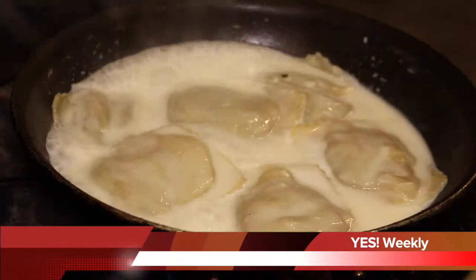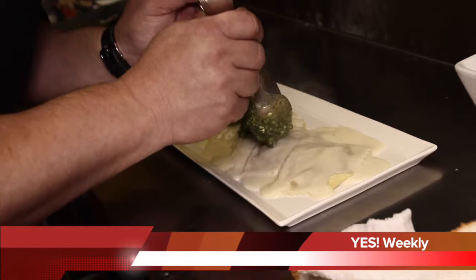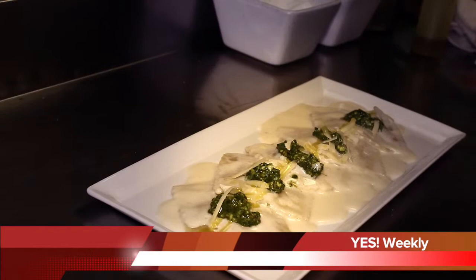Today we're doing wild mushroom ravioli. They're made in house with porcini, shiitake, locally raised oyster mushrooms, spinach pesto, smoked salt, white truffle, and this is a house-made creme fraiche, Maker's Mark, chive sauce.